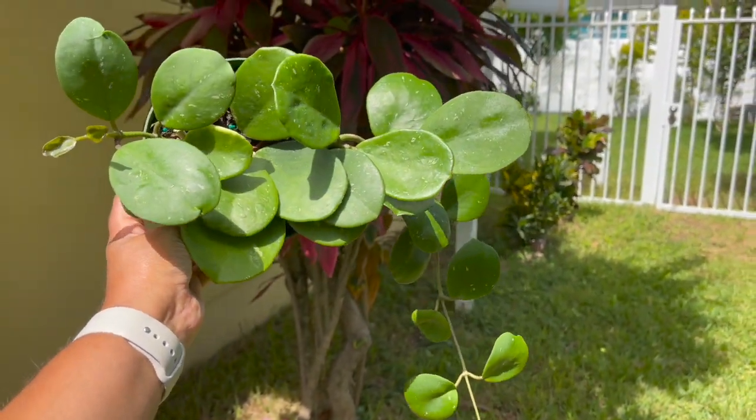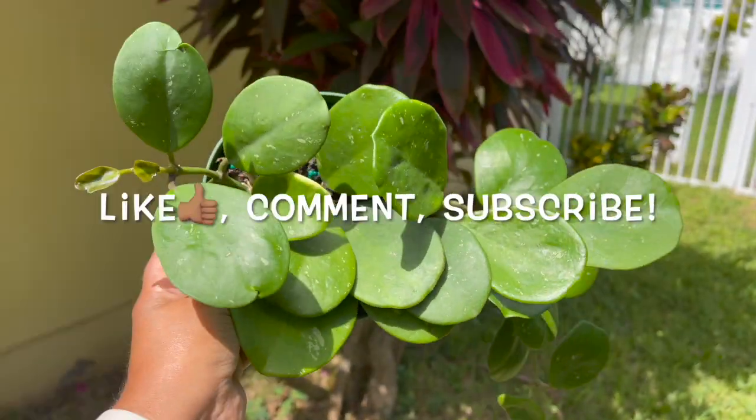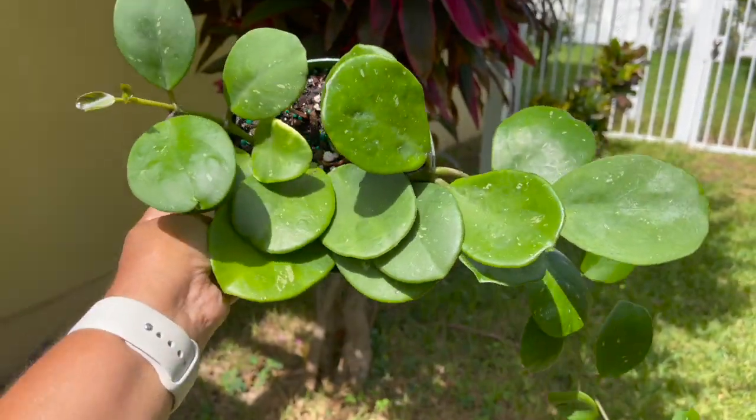If you enjoyed this video, don't forget to give me a big thumbs up, comment, and subscribe for more plant shopping videos. Until next time, thank you guys so much for watching and take care.